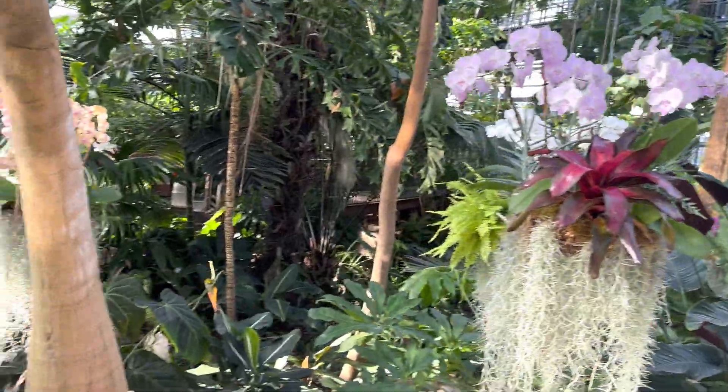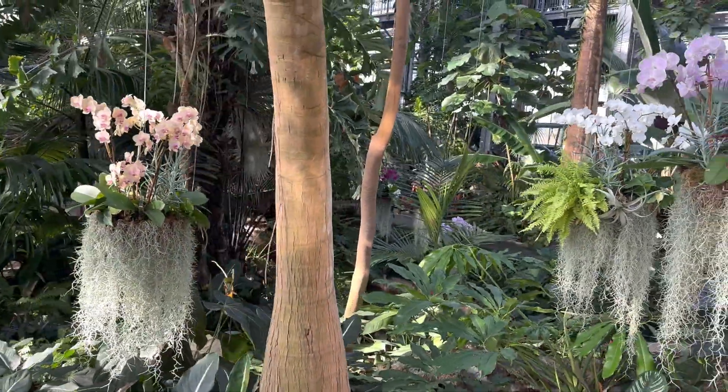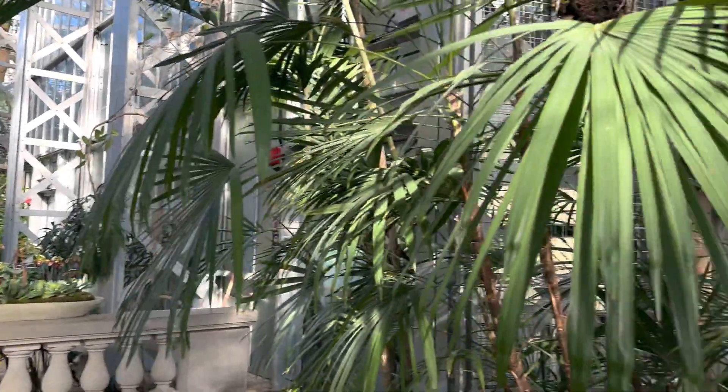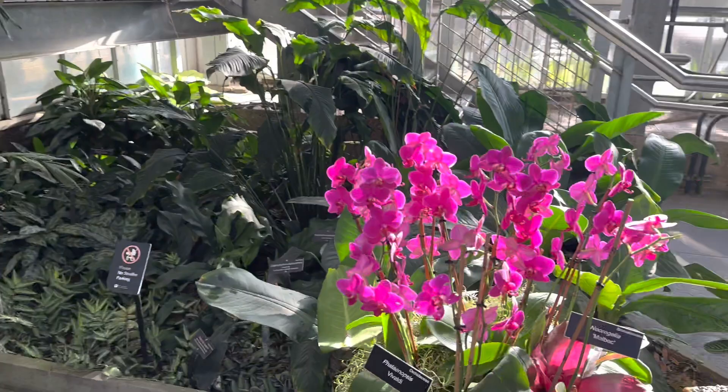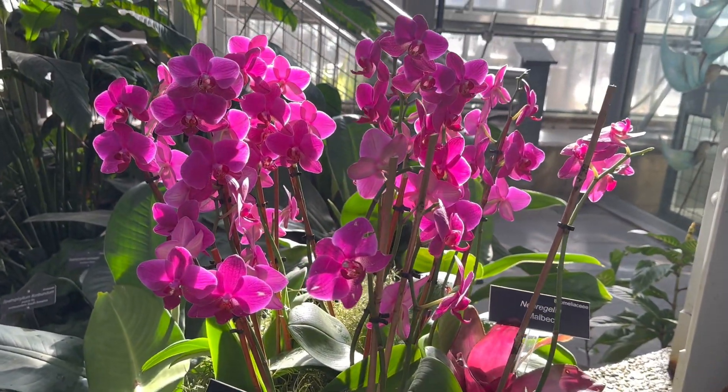We'll show several things throughout the tropics house here. You might see some of those other floating islands of color, and even catching the sun really nicely this morning, this beautiful Vivaldi Phalaenopsis.